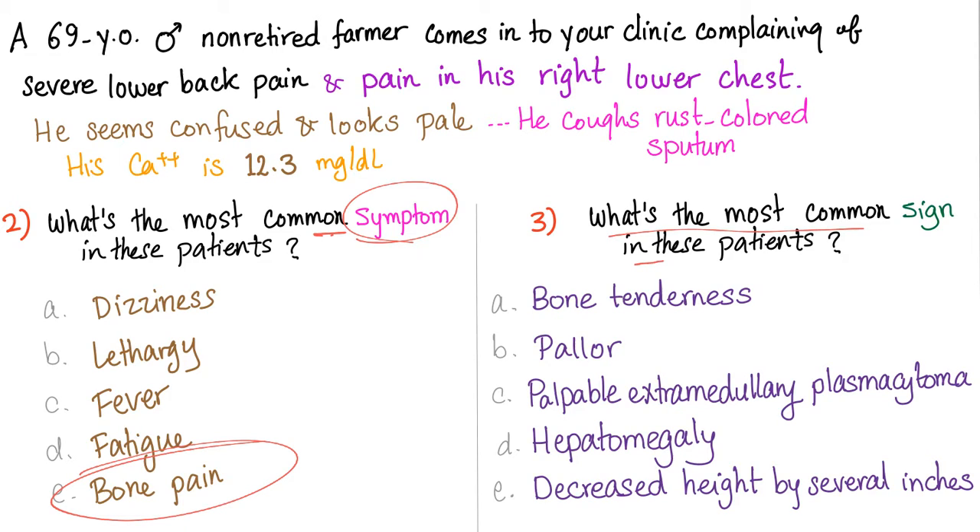What's the most common sign in these patients? Let's differentiate between symptom and sign. Symptom has a 'Y' in it — so you, as a patient, will tell me. Sign has an 'I' in it — I am a doctor, and I will find it myself through observation or through the physical exam. So what's the most common sign? Is it bone tenderness, pallor, extramedullary plasmacytoma, hepatomegaly, or decreased height by several inches? The answer is pallor — believe it or not, not bone tenderness. Because the vast majority of these patients will have normocytic, normochromic anemia. That's why they are pale.